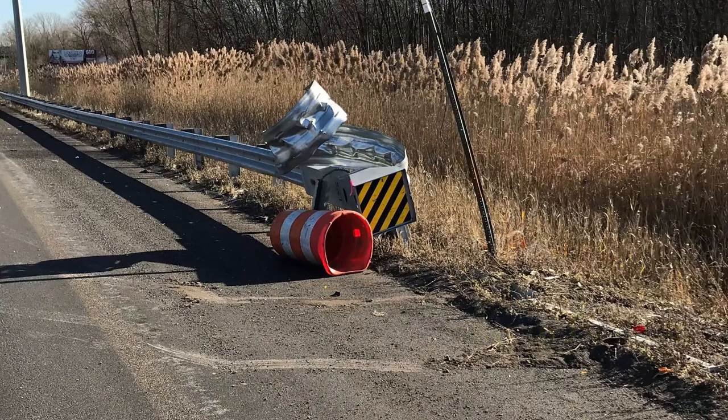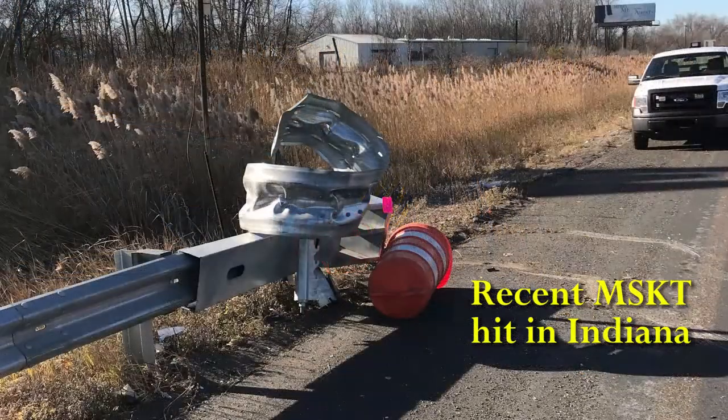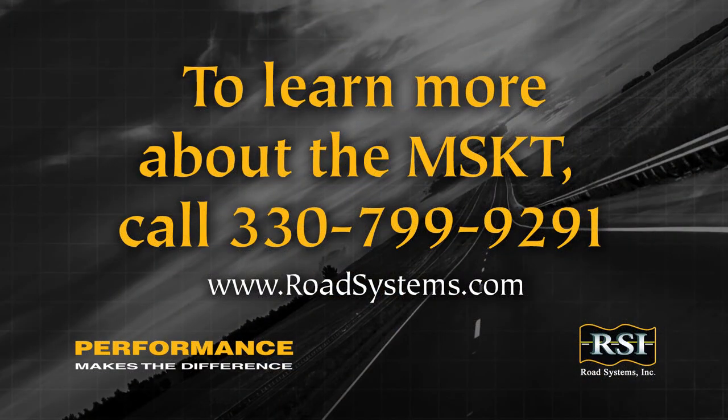Contractors in Missouri, as well as the rest of the country, have been provided all the necessary tools to ensure proper installations. The MSKT from Road Systems Incorporated is gaining a nationwide reputation for unparalleled safety and ease of installation at a lower cost than competitive systems. For more information about the MSKT, visit our website or call 330-799-9291.